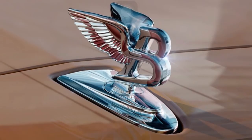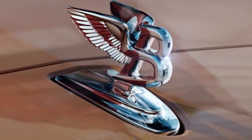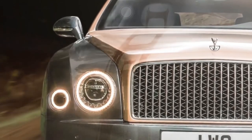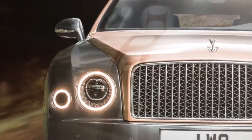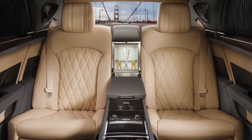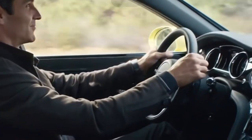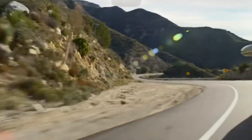Number 4: Bentley Mulsanne. The Bentley Mulsanne is one of the most opulent cars on the market today. The large Bentley, which comes in standard and long wheelbase versions, can be customized to your heart's content with extras like custom wood veneer, built-in refrigerators, seats with hand-stitched embroideries and piping, and even picnic tables.